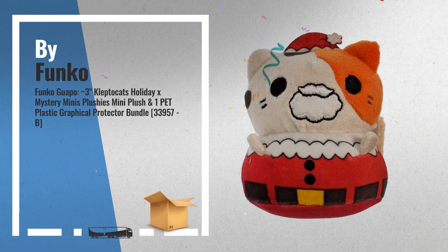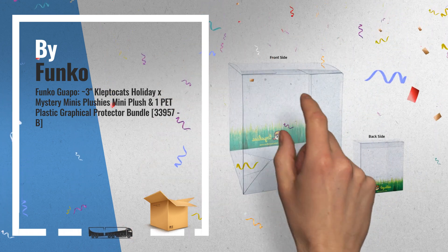Number 4: Funko Guapo — 3-inch Kleptocats Holiday X Mystery Minis Plushies.